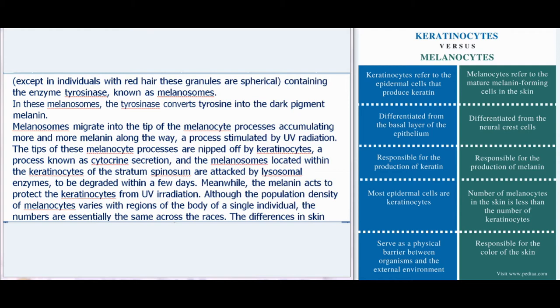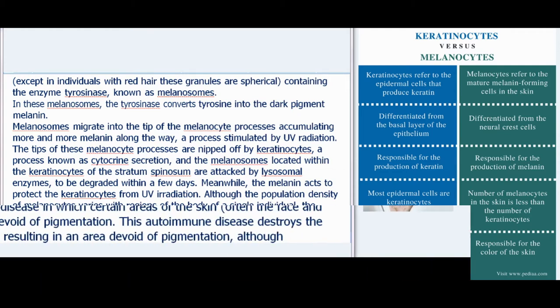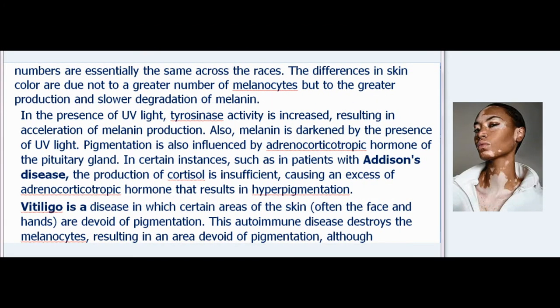Although the population density of melanocytes varies with regions of the body, the numbers are essentially the same across races. Differences in skin color are due not to a greater number of melanocytes but to greater production and slower degradation of melanin. In the presence of UV light, tyrosinase activity is increased, resulting in acceleration of melanin production, and melanin is darkened by UV light.